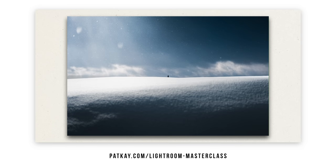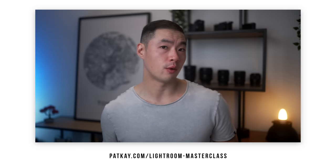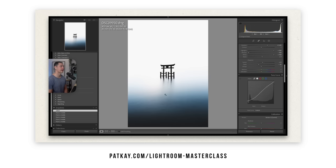This video is sponsored by my Lightroom Editing Masterclass — 50 high-quality videos over 11 hours to take you from Lightroom beginner to Lightroom pro. More on that later in the video.